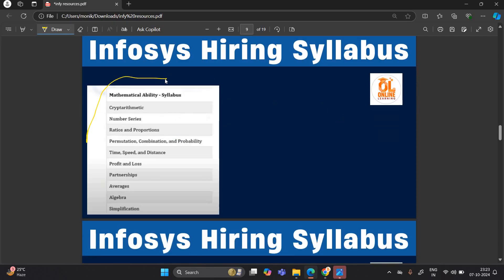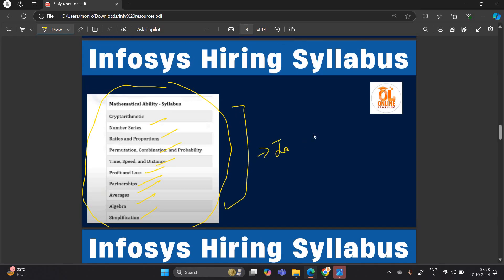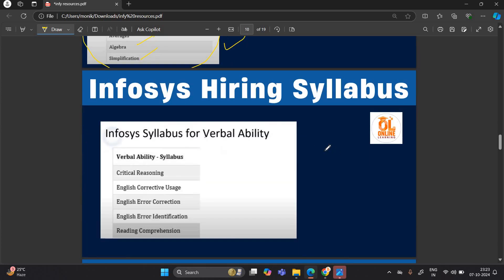For mathematical ability, the syllabus includes number series, ratio and proportion, permutation and combination, time speed distance, profit and loss, partnership, average, algebra, and simplification. These are the important topics, and many questions have been asked from these topics in previous years.